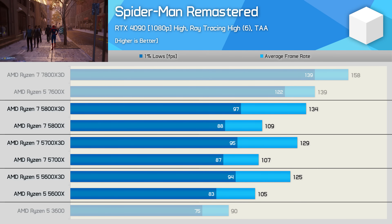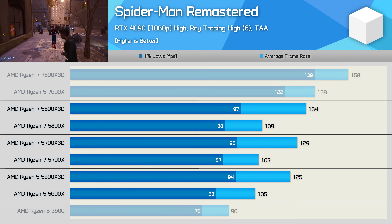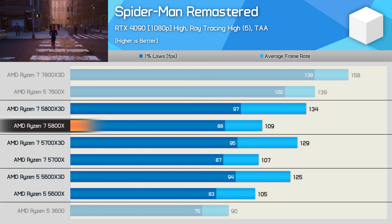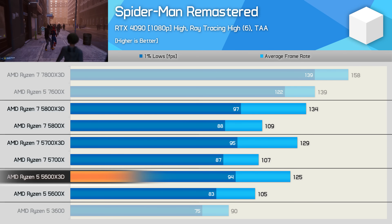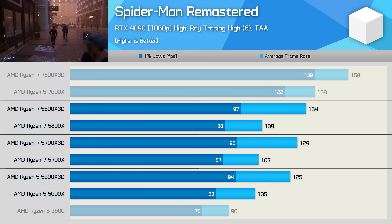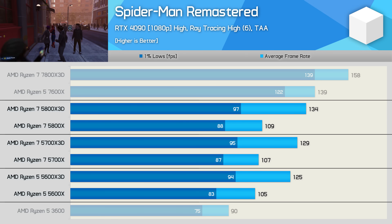In Spider-Man Remastered, the title can benefit from extra cores depending on base CPU performance. With Zen 3, there's a mere 4% uplift from the 5800X versus the 5600X, and then a 7% increase from the 5600X 3D to the 5800X 3D. By far the biggest gains come from increased L3 cache capacity, with the X3D chips offering up to 23% more performance.